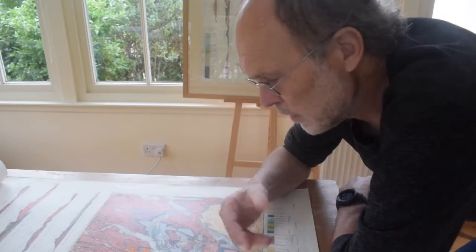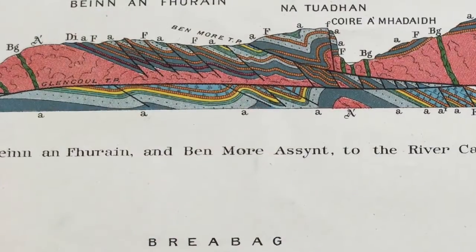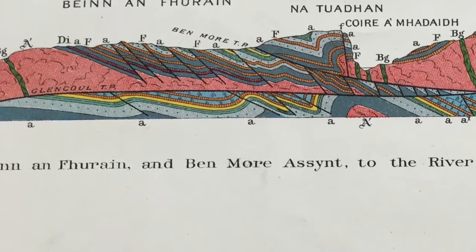But there are more intrusions as well. In this area here around Inchnadamph, the intrusions form these really wonderful map patterns, and we can see these on the cross section too, caught up in the thrust structures.